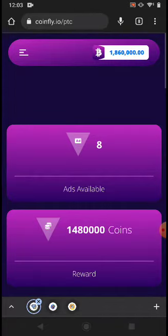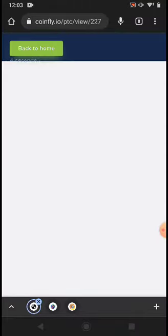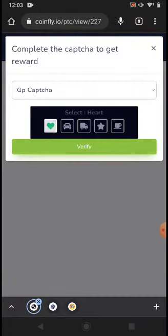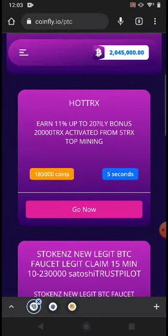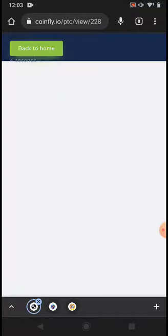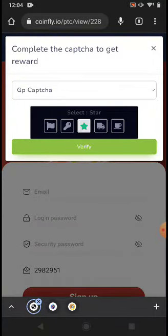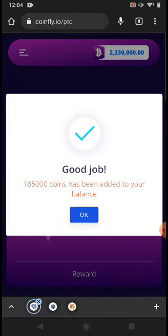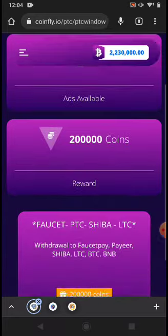There is also PTC — if you watch all eight advertisements, just click Go to watch them. The advertisement pays you coins. A simple captcha will appear; click Verify and that's it. You can then watch another one. After five seconds a captcha appears — click Verify and done.